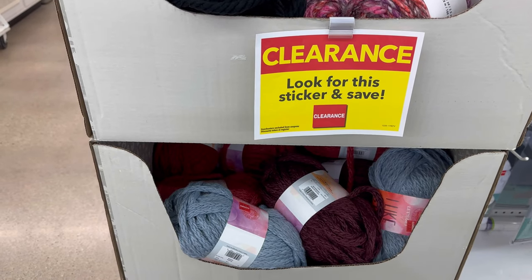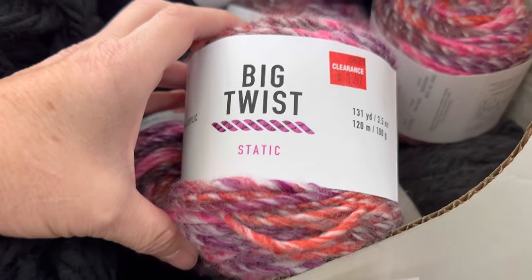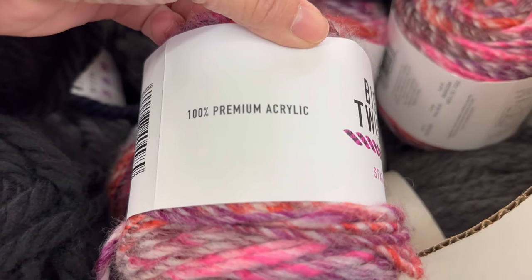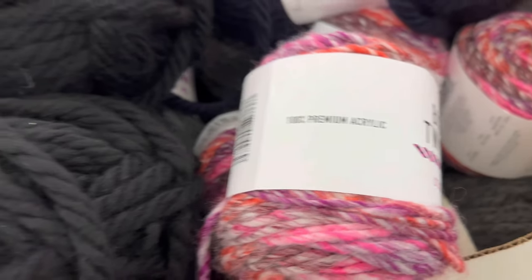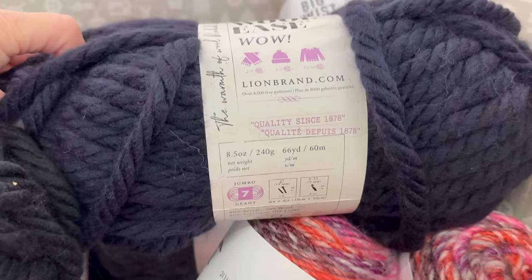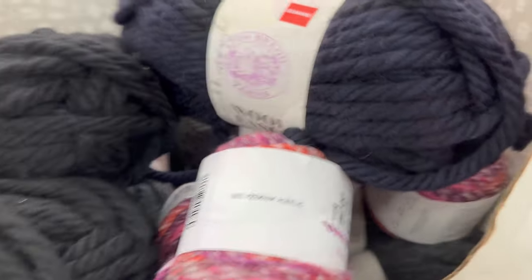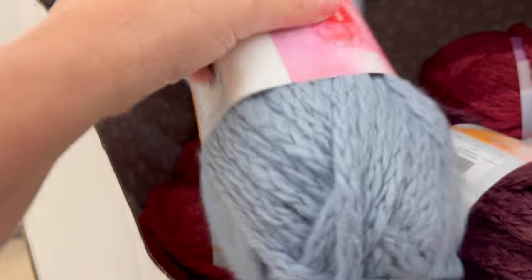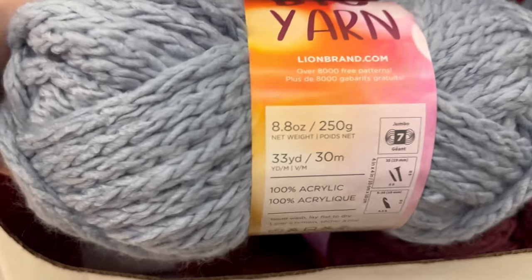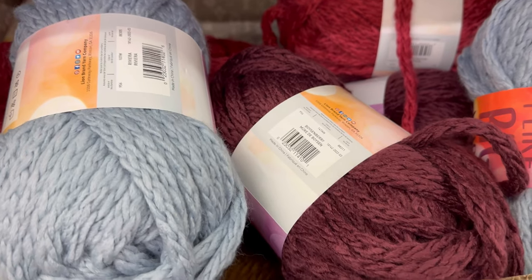Alright, now here's the good stuff — the yarn. We've got some clearance boxes that have been sitting here for a long, long time. This Big Twist is $3.47 — I can't quite see without my glasses — it's 100% premium acrylic. And we've got the Woolies Wow at $7.97, and the Lion Brand 'I Like Big Yarns.' Both are Lion Brand and are weight 7, so not a lot of yardage, but very thick.